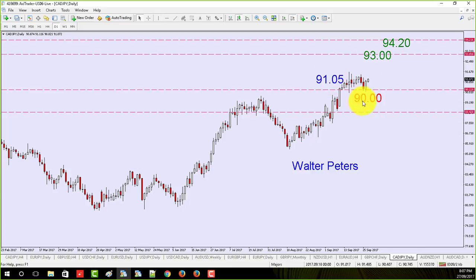My red number is my stop. I've got 105 pips of risk here on the daily CAD/JPY and I'm targeting 93.94.20, then I'll put a trailing exit on one position too. So there are three potential targets: 93, 94.20, and then the trailer.